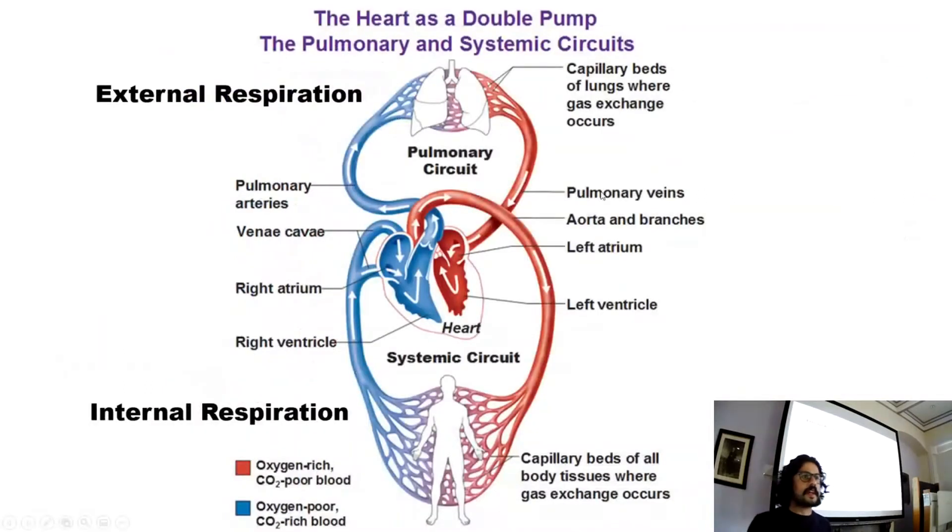Presenting this slide will help you understand how the pulmonary circulation is connected to the heart and the systemic circulation. Let's explain what's happening here.